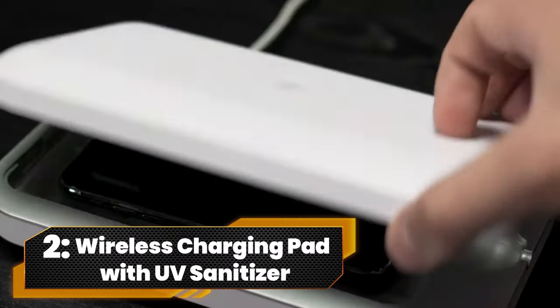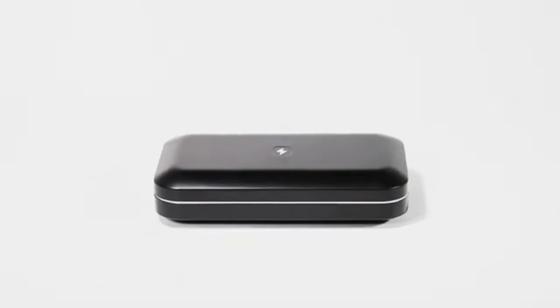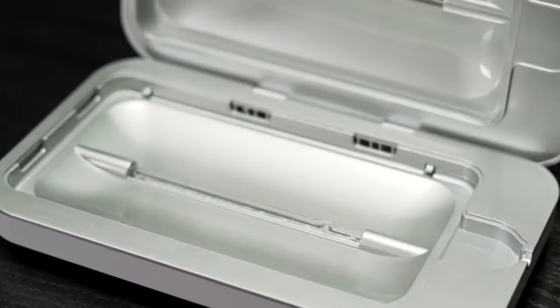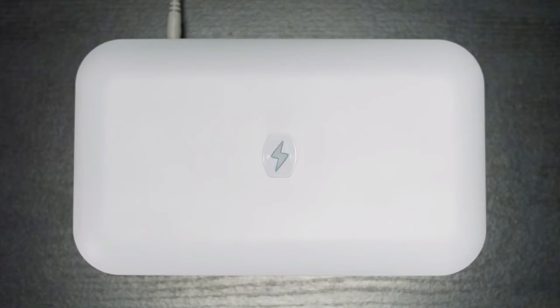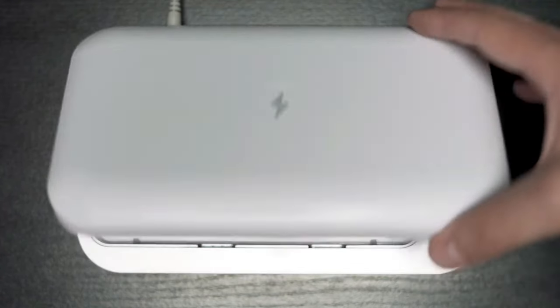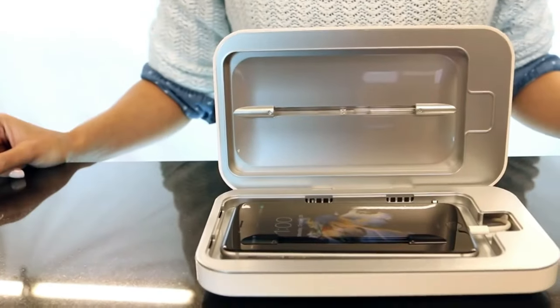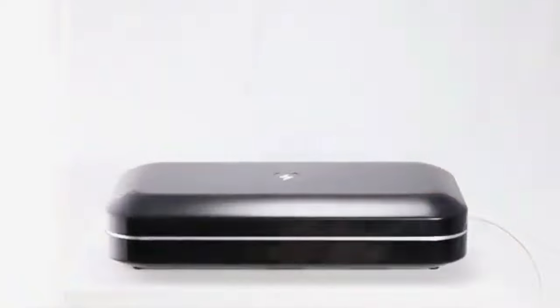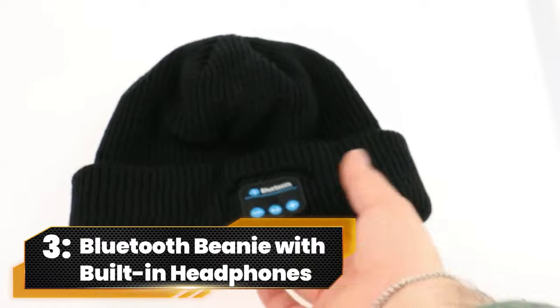Number 2. Wireless Charging Pad with UV Sanitizer. Introducing the Mophie UV Sanitizer, the superhero for your gadgets. Using UVC magic, it annihilates 99.99% of the nasty surface bacteria on your daily tech treasures. And it's a multitasker, wirelessly charging your devices while zapping those germs in just 5 minutes. Tech Hygiene Level: Legendary.